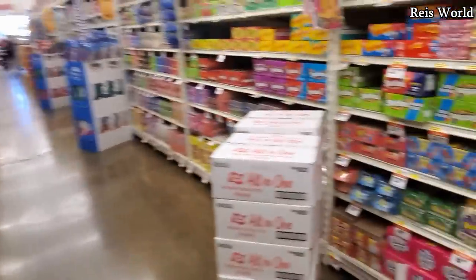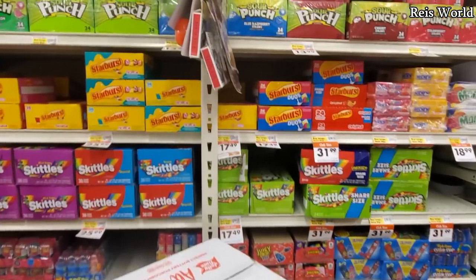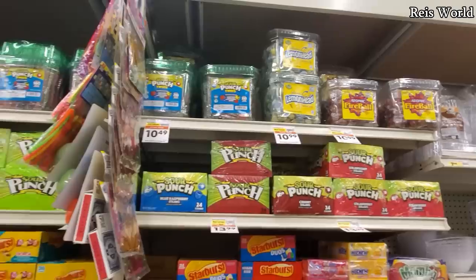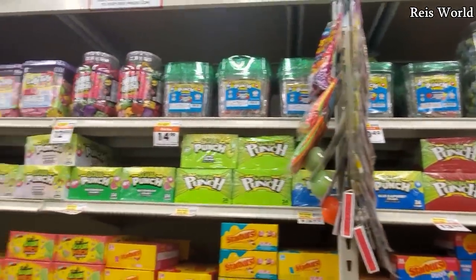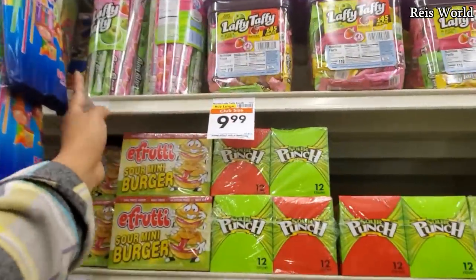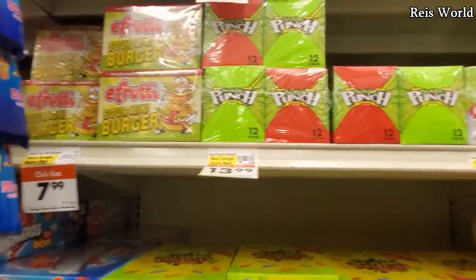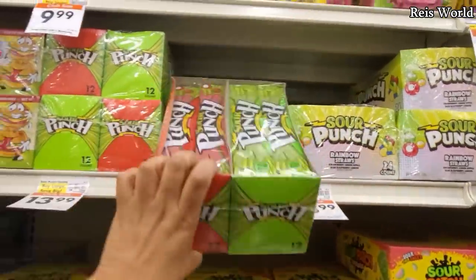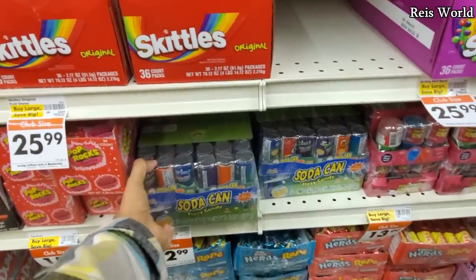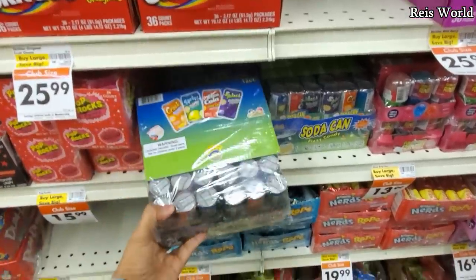They've got candy here too, just like in Costco — my favorite aisle when I was a kid. Lemon Heads for $11. Fireball, Sour Punch Twist, Laffy Taffy — look at the long one! $10.99. Look at that sour mini burger — how funny! I used to get these big jars from here; they were bigger than this and had those little character head candy. This one's $13, you get 12 — those are so good!